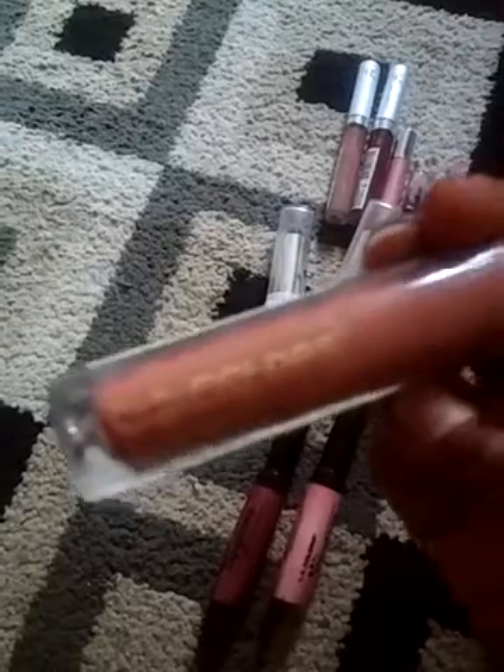One of my favorites is this one. This one is L.A. Color High Shine.